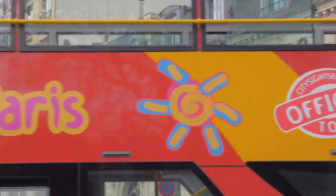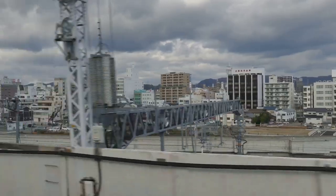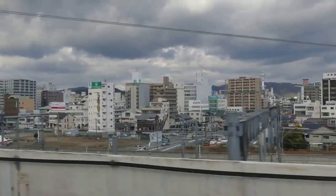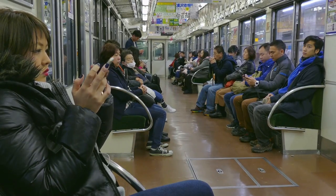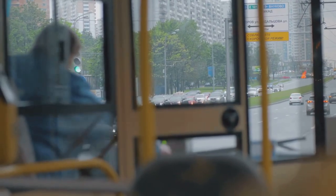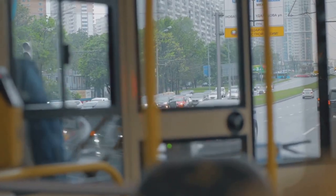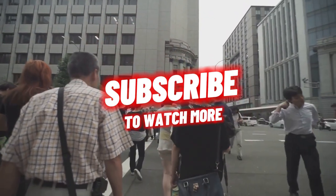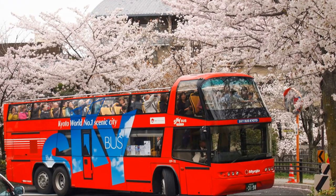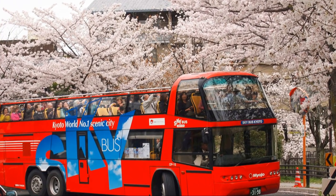And finally, at number 1, we have the Kyoto City Bus Tour. This is a fantastic and convenient way to explore the city, especially after a day of walking around. The bus covers most of the major tourist spots we've visited today, making it an ideal mode of transportation for anyone wanting to see as much of Kyoto as possible. Plus, with the affordable ticket price, it's a bargain you won't want to miss. Hop on the Kyoto City Bus Tour and explore Kyoto at your own pace.